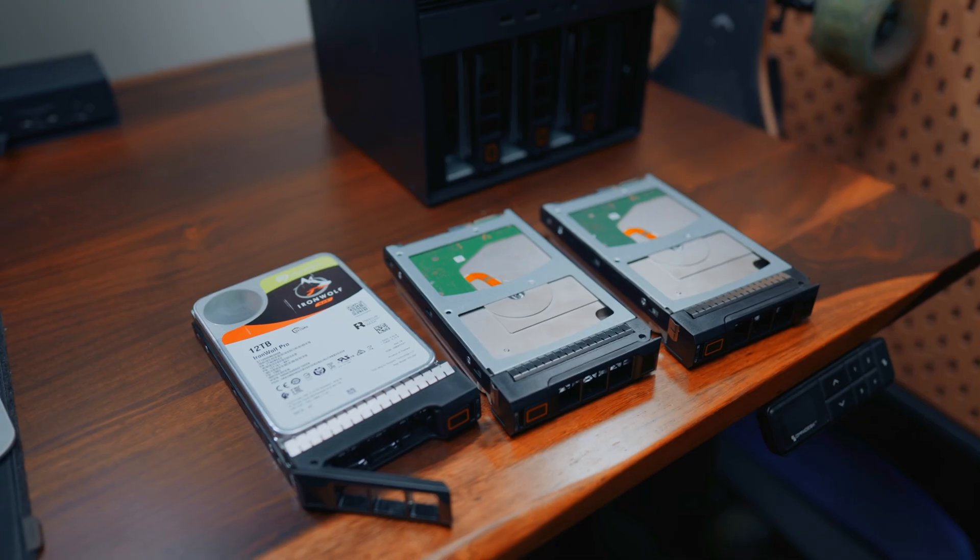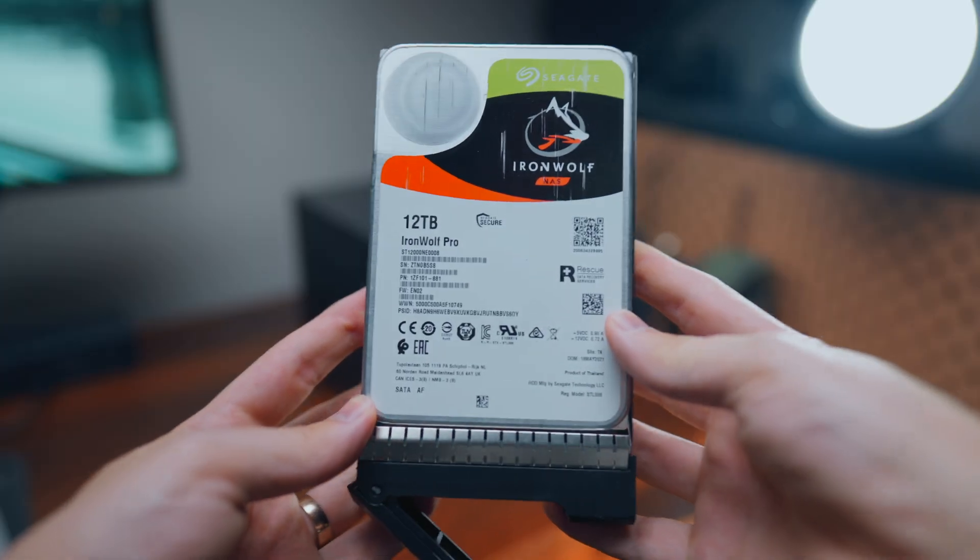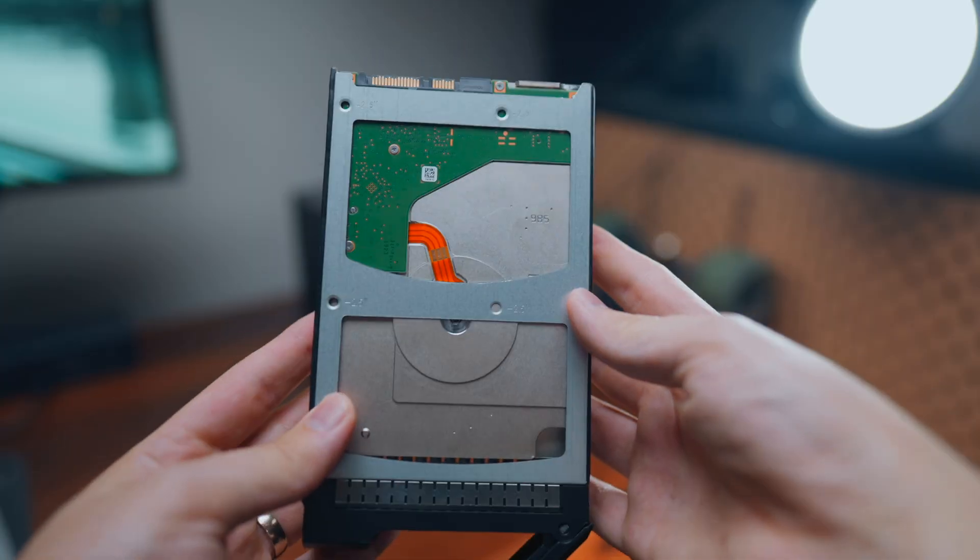I installed three 12-terabyte Ironwolf Pro drives. I actually found out later that Ironwolf Pro drives apparently have a lot of compatibility issues with the Zima Cube — but I'll talk more about that later.